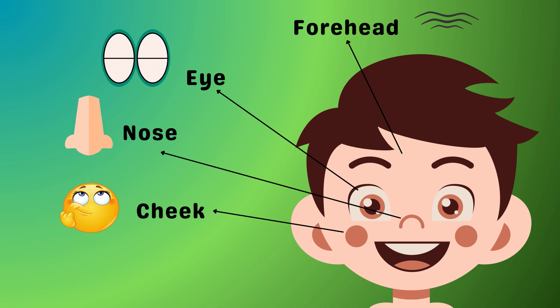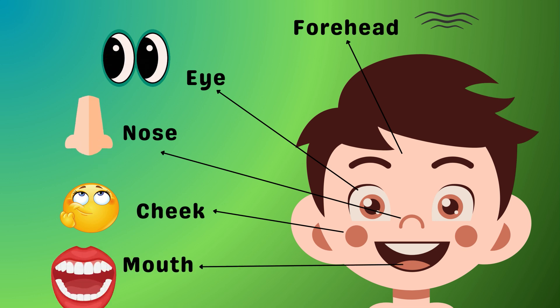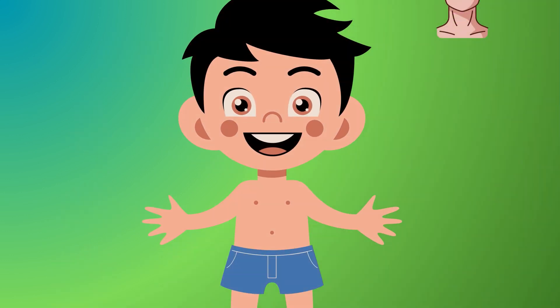Your cheeks go squeezy when you eat something yummy. So open wide — there is your mouth! Your mouth is like a magical gateway where yummy food goes. Did you know it's also a home for 32 teeth? Then next is your neck.